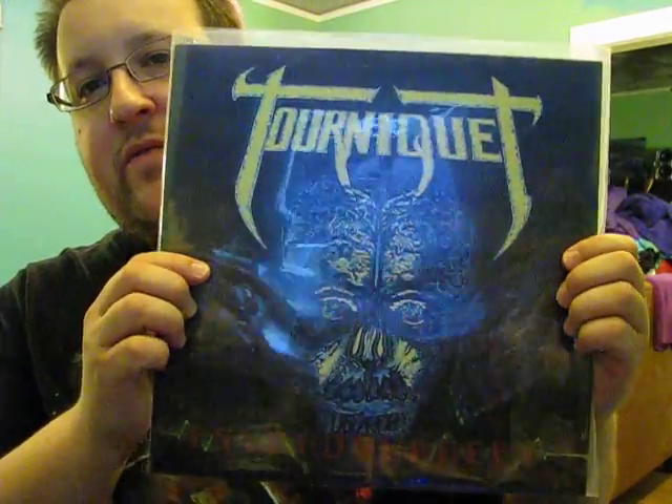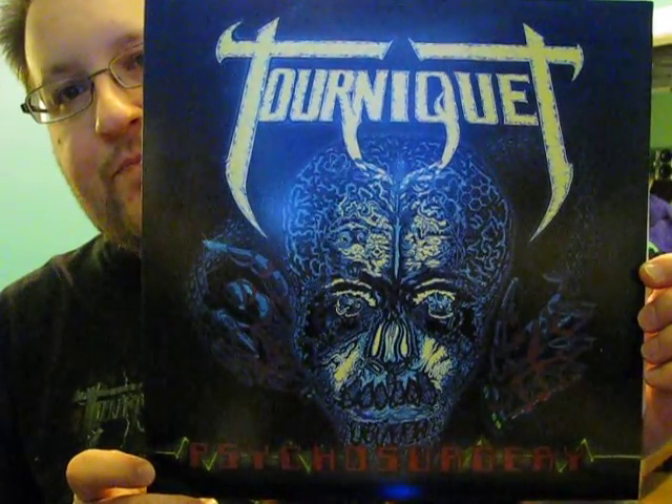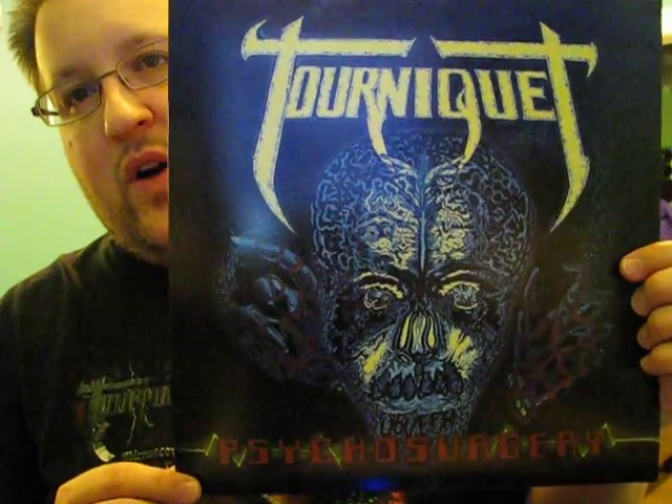Moving on now to the band's second album, Psychosurgery. This again uses the same artwork from the 2001 Pathogenic Records reissue — you can see the Pathogenic Records logo on the back. Psychosurgery differs in terms of the typography and graphics used for the title compared to the original. I'll pull this out of the plastic sleeve so you can get a better look. The title of the album is in a different font and typography than the original CD release. My copy here is number 96 out of 100, so I really got in late with this one.